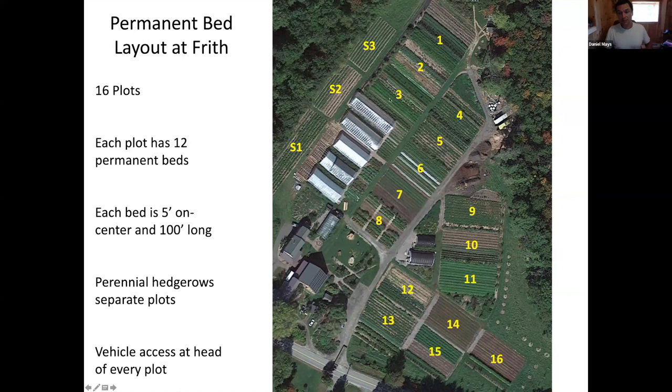We have 16 plots. Each plot has 12 beds. Each bed is five feet from the center of one path to the center of the next path. We do perennial hedgerows between each plot to help separate them visually and also to inject some diversity into the farm. We have vehicle access at each end of every plot for ease of harvesting or whatever needs to be brought to the plot.